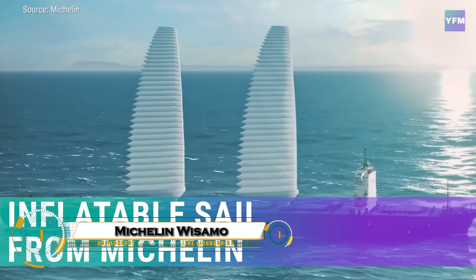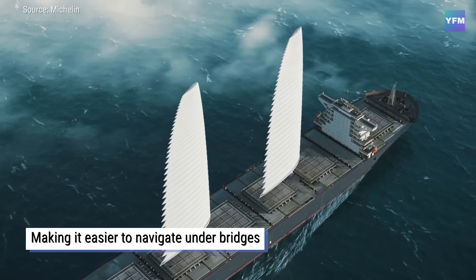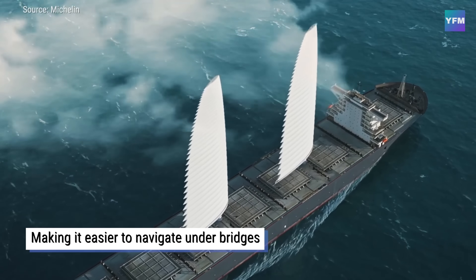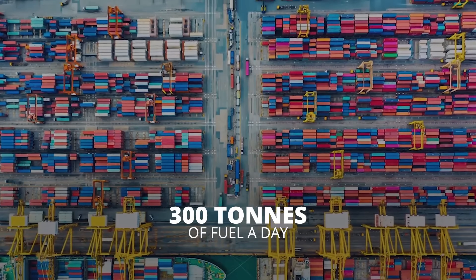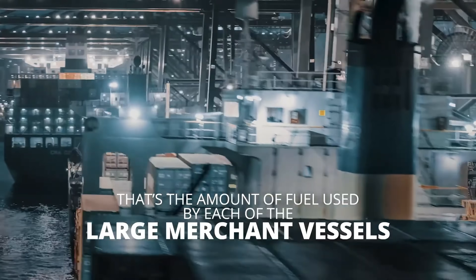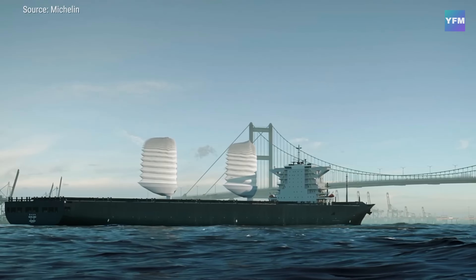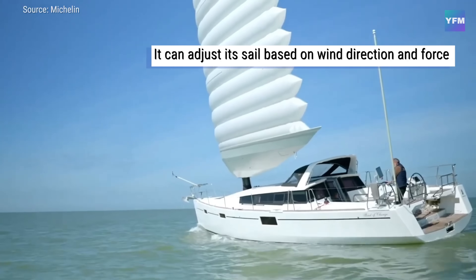The Michelin WISMO is set to transform maritime travel with its cutting-edge inflatable wingsail, a smart solution to reduce fuel consumption and cut carbon emissions on cargo ships and leisure vessels. Fully automated and ready to deploy in minutes, this innovative sail captures the power of the wind to give ships a clean, cost-free boost, complementing traditional engines for greater efficiency.